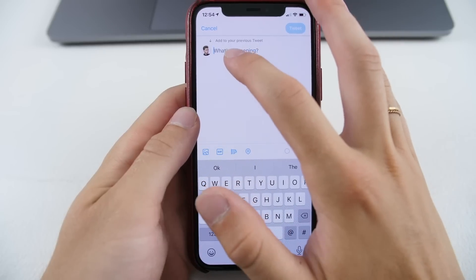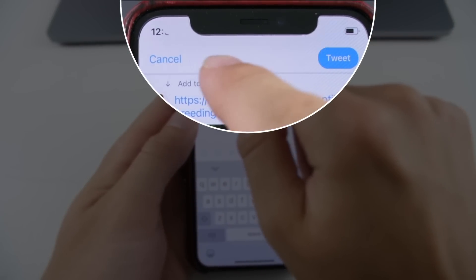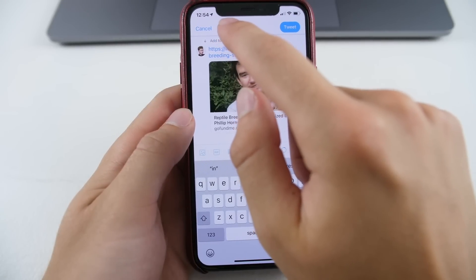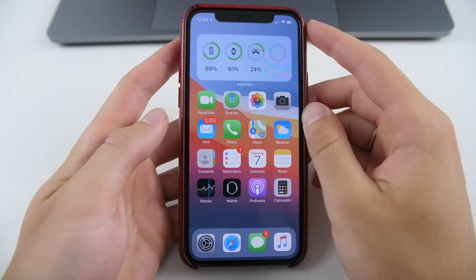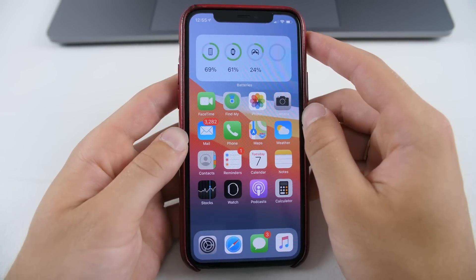So if I'm in Twitter and I go to paste, you can see that little notification up there saying something has been pasted from your clipboard. This is going to be a great privacy measure to make sure you're always aware when something is accessing your clipboard — especially TikTok.